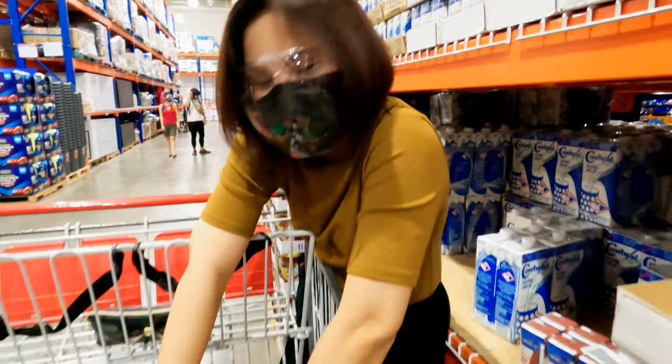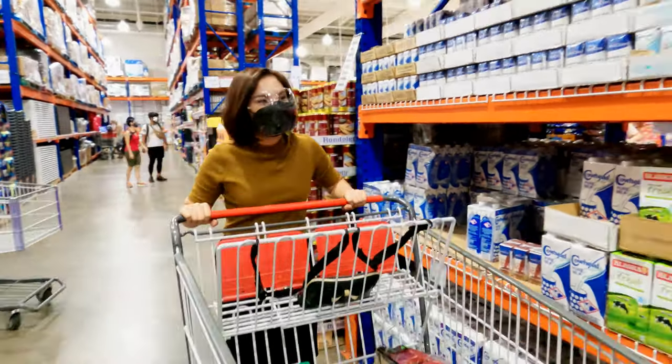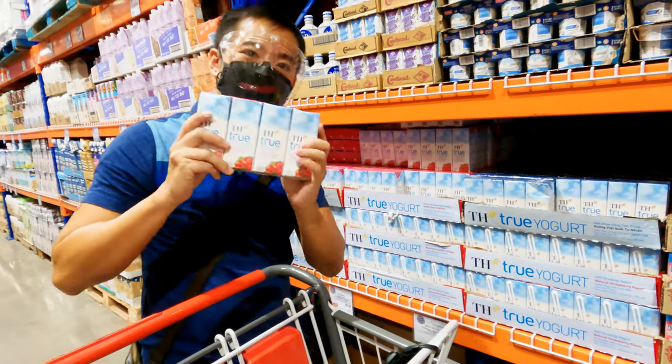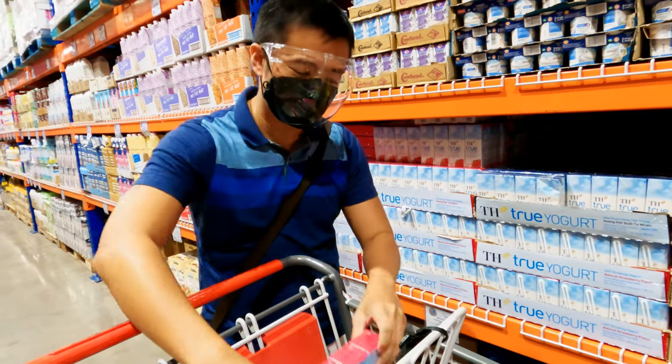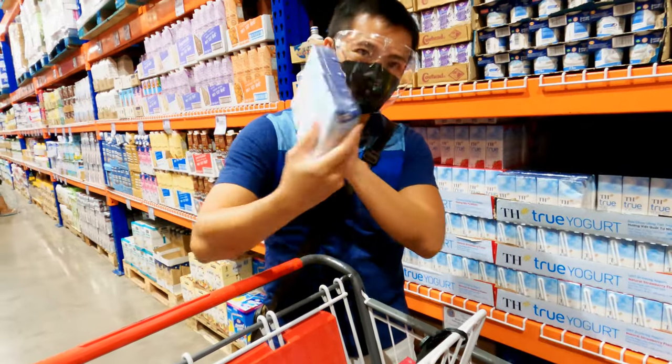When you have three growing kids you've got to have a lot of milk at home, right babe? Yes! Aside from milk, our kids also love their yogurt drink, so we've got to get them some of those. Oh, blueberries also — okay, there you go!